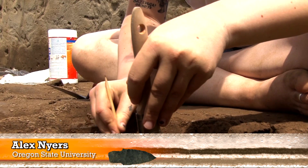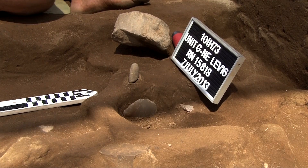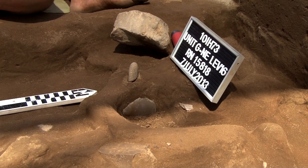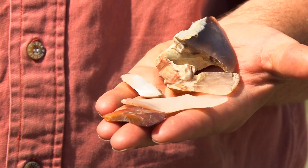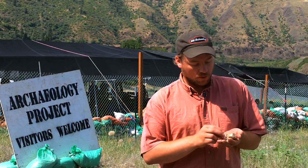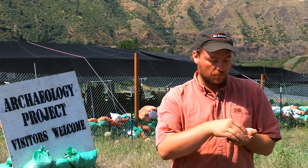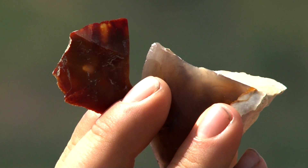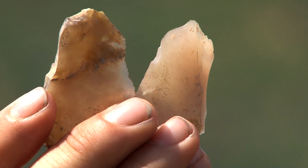Here at the Cooper's Ferry site in Idaho, we find a lot of artifacts made out of various types of rock. The most common type are cryptocrystalline silicates, or cherts — they have lots of other names like Jasper, Agate, Chalcedony, and Flint, but they're all basically a type of chert. Here are some examples of chert artifacts found at the site. You can see the materials vary widely in color and transparency — some you can see through, others are totally opaque.